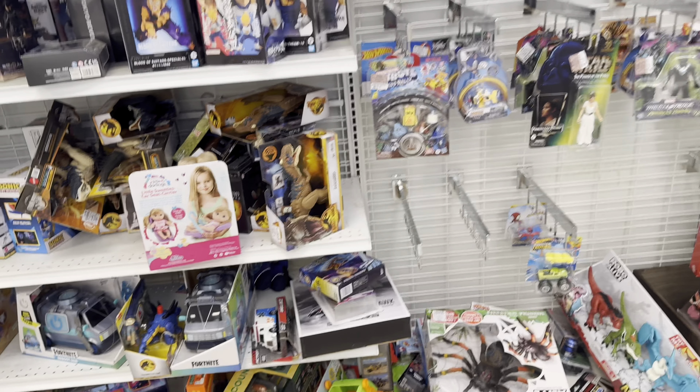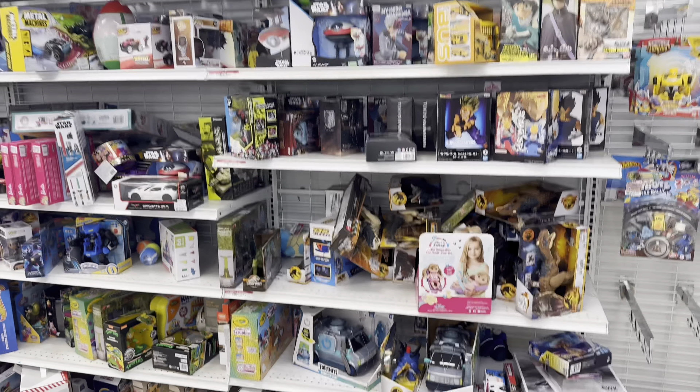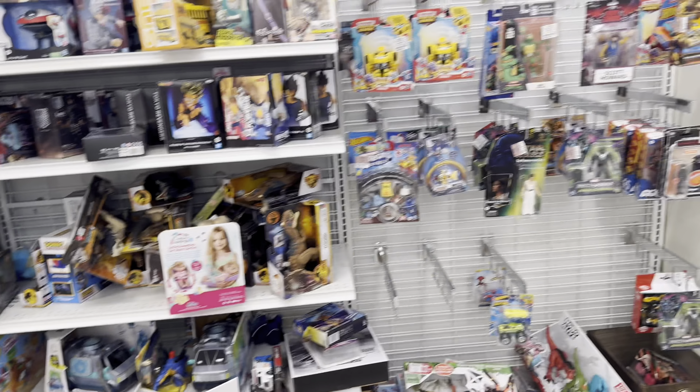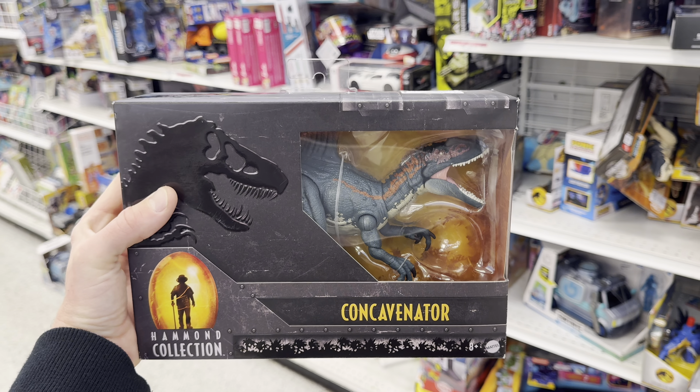I'm going to grab the Hammond Collection Concavenator so we don't leave here empty-handed. I'm probably not going to grab any of the extra Dino Tracker stuff since I already picked some up in my last couple of toy hunts, but since there was only one Concavenator, this is definitely coming back to the collection.